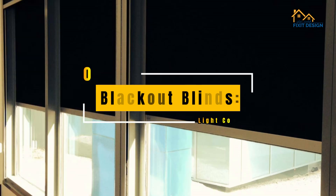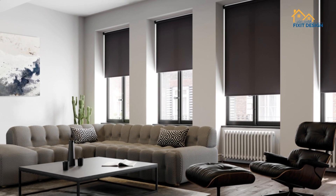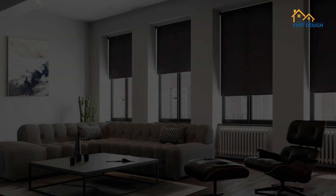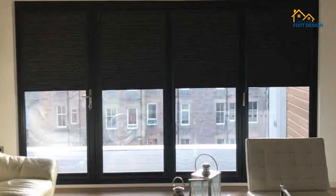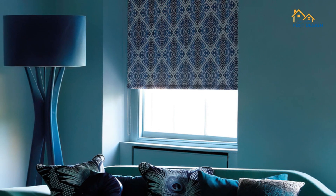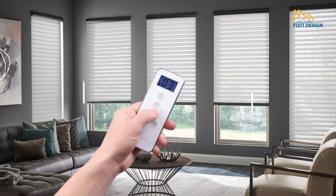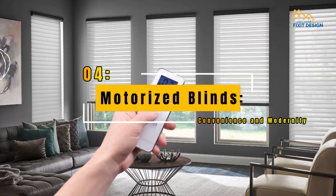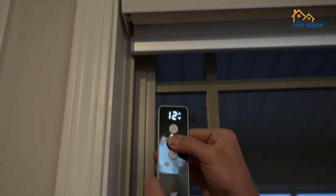Third, blackout blinds — optimal light control and privacy. Blackout blinds are a necessity for those seeking optimal light control and privacy. Often available in various styles like roller or roman, they effectively block external light, making them perfect for bedrooms, media rooms, or spaces requiring complete darkness.